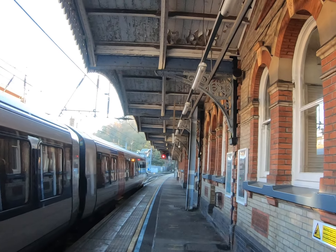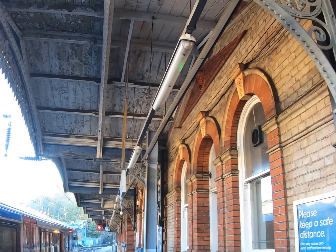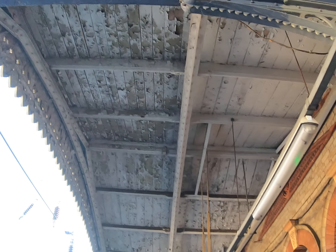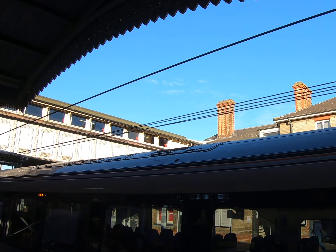We've arrived at Ipswich station and we're waiting for our train to Cambridge. This station really feels like it's out of a Harry Potter movie — it's like platform nine and three quarters. Look at all the detail: Victorian period, all the peeling paint. It's really historic, quite amazing.